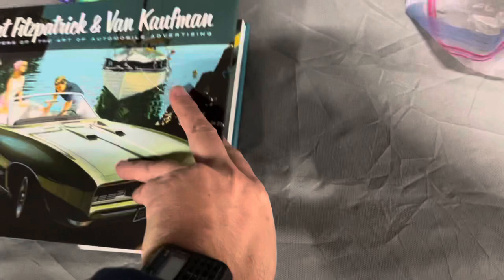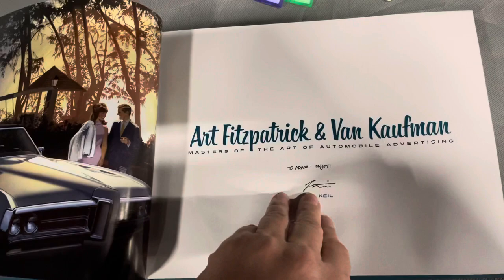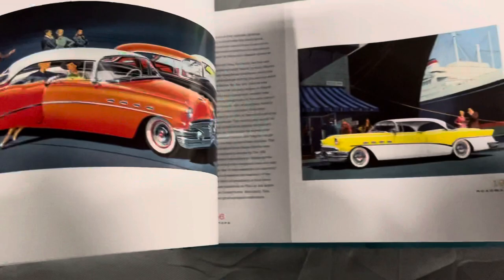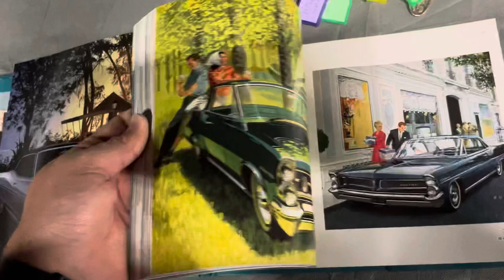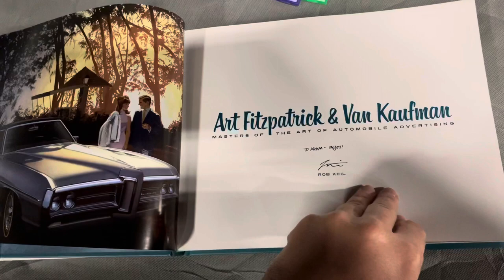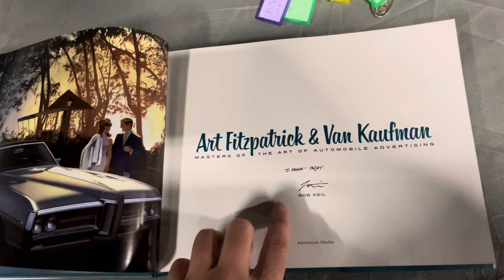This is a 200-page book that Rob was gracious enough to send to me. I don't normally do paid endorsements, but I did get a free book in exchange for plugging it. I'm plugging it because if you love automotive art, this is a coffee table book that you absolutely want in your collection. There are pictures from Buick and even Opel and Pontiac in here — beautifully done. It talks about the history of Art Fitzpatrick and Van Kaufman. If you're an automotive historian, you want to order this book — I'll put a link in the comments section for you to take a look.